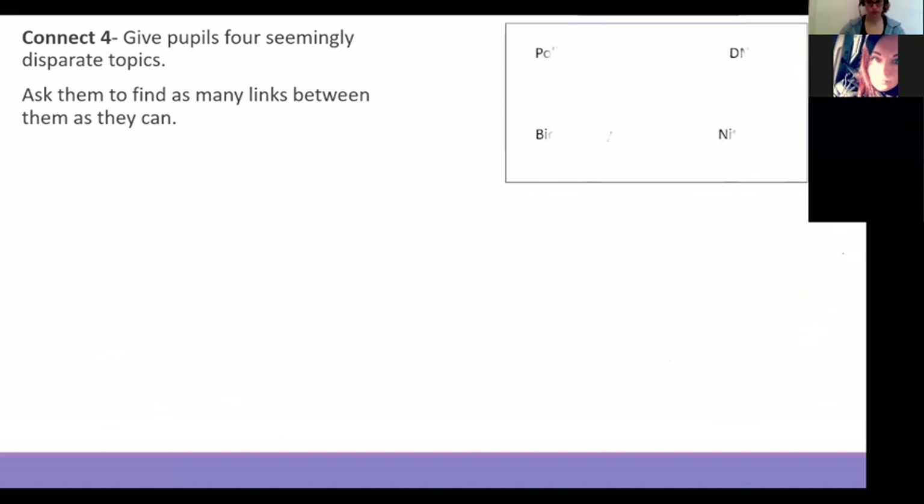Connect Four — I tend to use this more for Key Stage 5. The idea is giving students four seemingly disparate topics and getting them to find as many links as they can between them. They've got to build on their prior knowledge — it's about those links and justifying the links between those topics. You can then look at misconceptions — 'that's not quite right' — and it really allows you to interrogate the schema again.